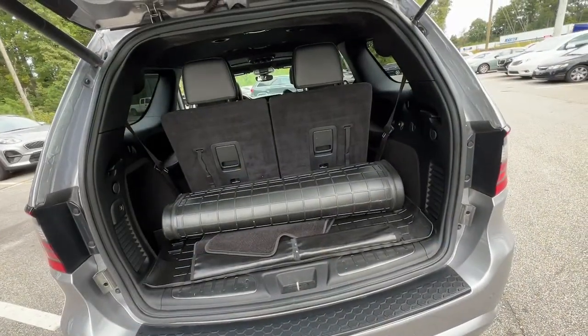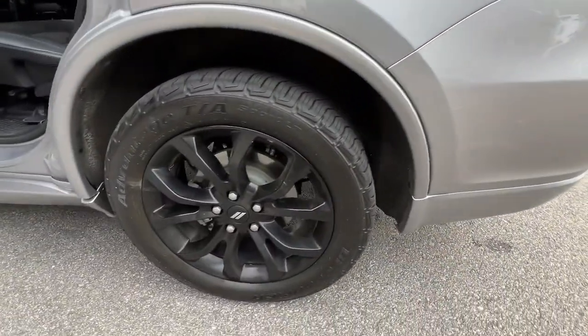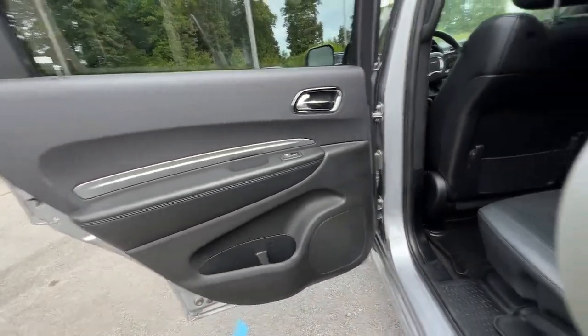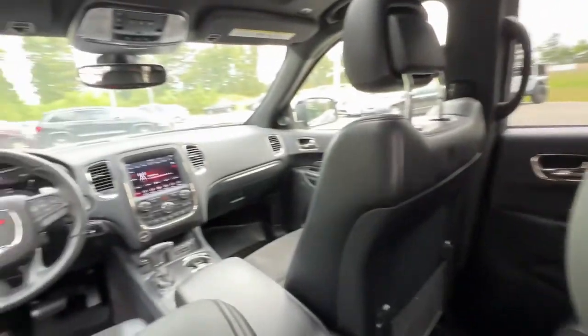These are just some of the great options this vehicle comes with: sun and moonroof, navigation system, keyless entry, V6 cylinder engine, heated mirrors, woodgrain interior trim, keyless start, satellite radio, fog lamps, and backup camera.